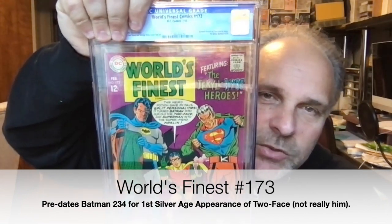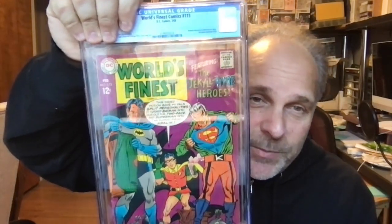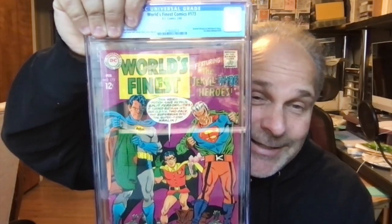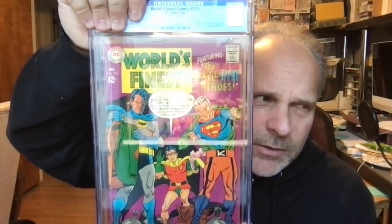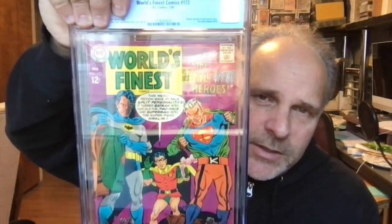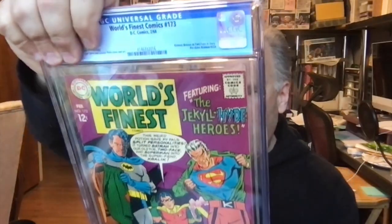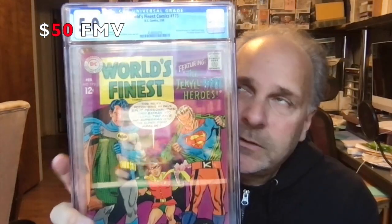This is World's Finest 173. This is now touted as the first appearance of Two-Face in the Silver Age, but it's not — it's just Batman dressed up as Two-Face. Batman 284 is still the predominant first Silver Age appearance of Two-Face. I pressed it and it looked like it came out okay. Grade is 5. I expected higher on that — but it predates Batman 234. It's still a cool cover.